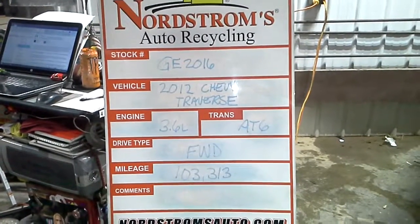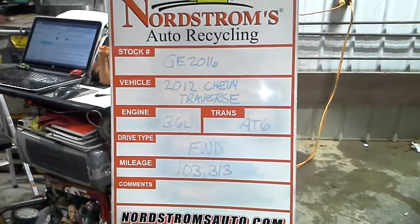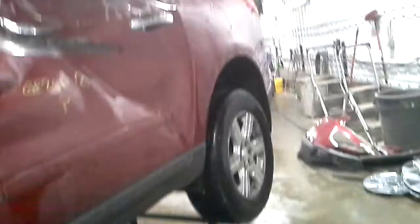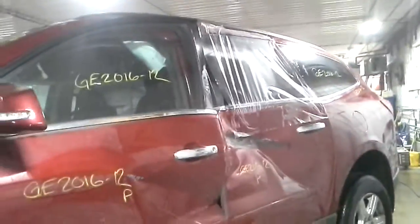Stock number GE 2016, 2012 Chevy Traverse, 3.6 liter automatic 6-speed front wheel drive, mileage 103,313. Does not run or start. Red in color, heavy driver side damage, heavy front end damage. Has a set of four tires.